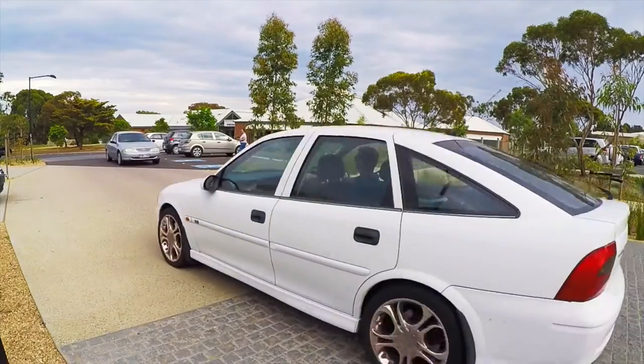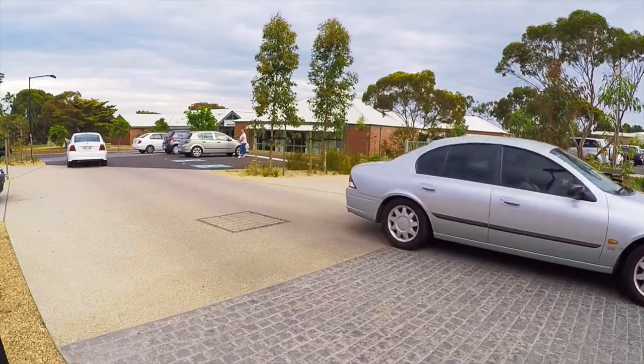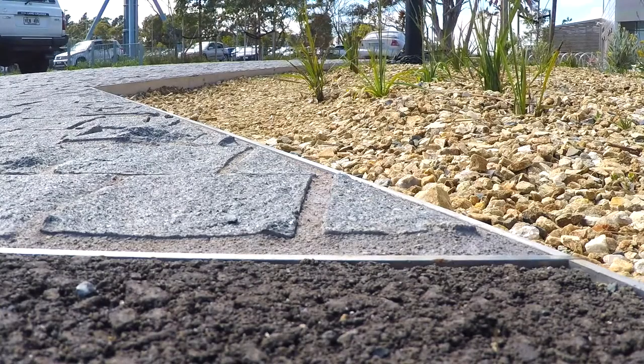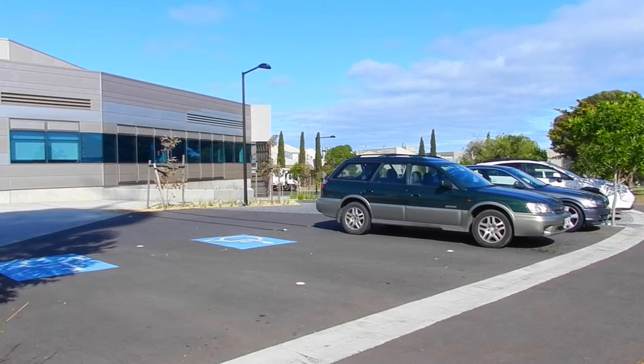The road is open to two-way traffic and features elements that add to the appeal and function of the space, including a raised single level surface with no curves, different surface treatments including asphalt, concrete and pavers, and car parking spaces including two disabled spaces.